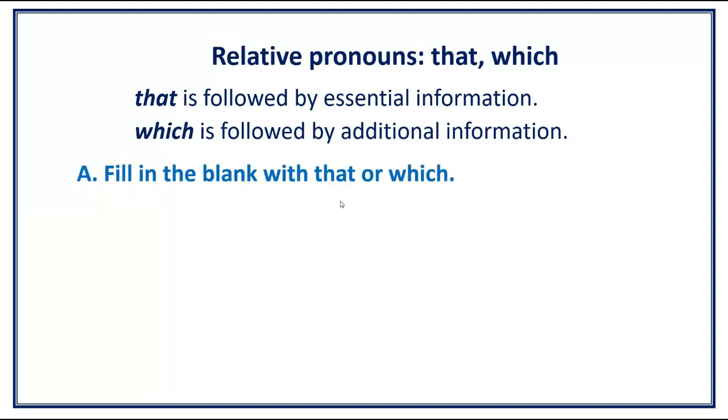Fill in the blank with 'that' or 'which.' There are 20 items in total and you have 5 seconds to give your answer before I move on to the next item and give you the correct answer. If you think 5 seconds is not enough, you can pause the video. Number 1.